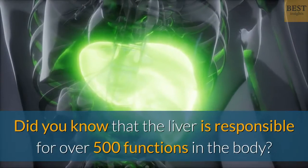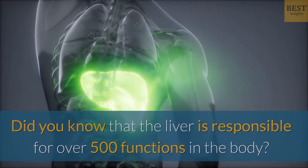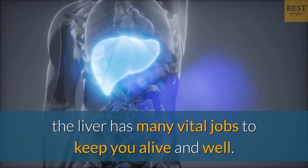Hi and welcome. Did you know that the liver is responsible for over 500 functions in the body? As the biggest gland in the body, the liver has many vital jobs to keep you alive and well.